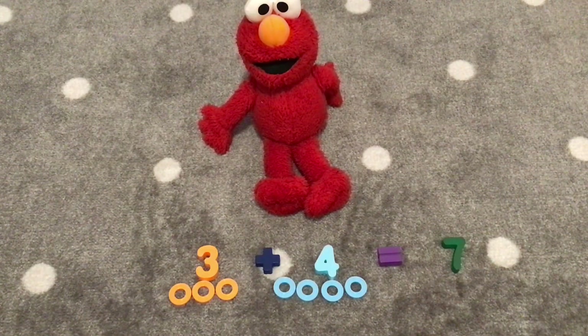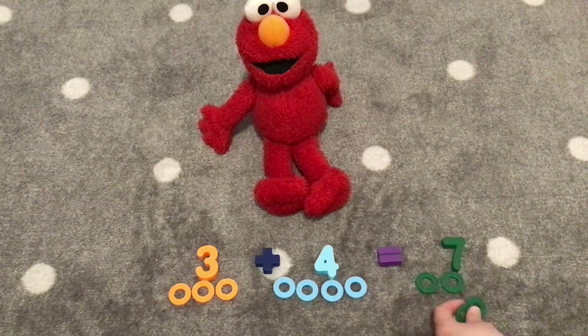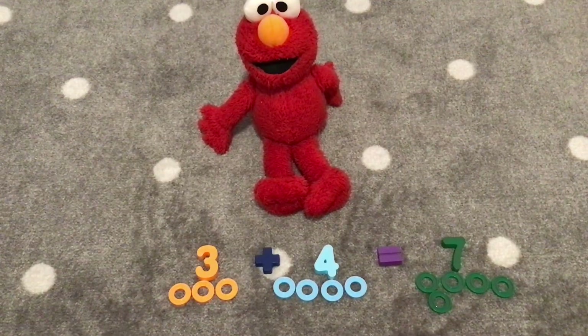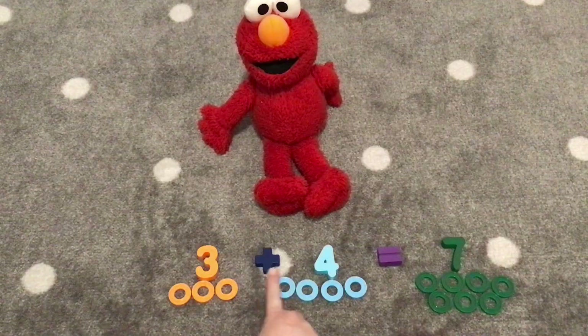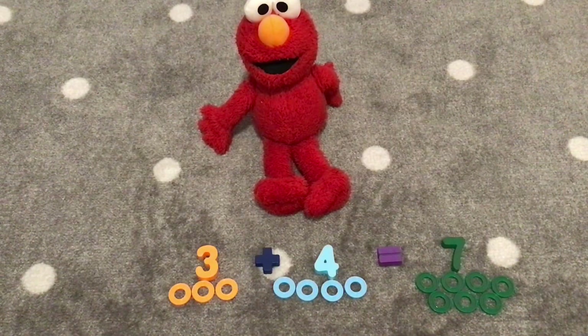Let's count seven rings. One, two, three, four, five, six, seven. Three plus four equals seven. Hooray!